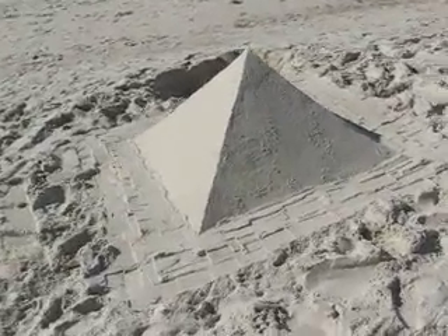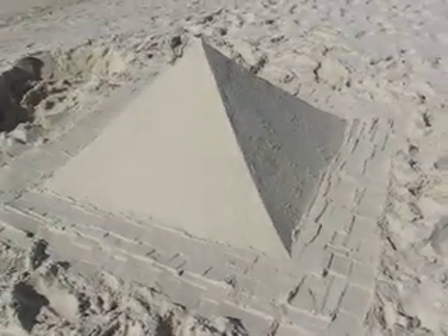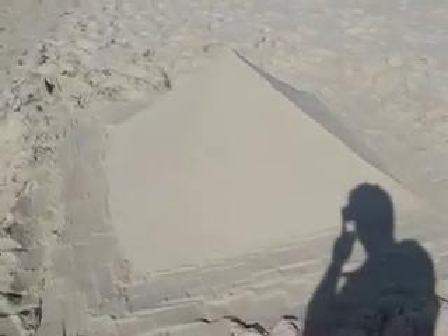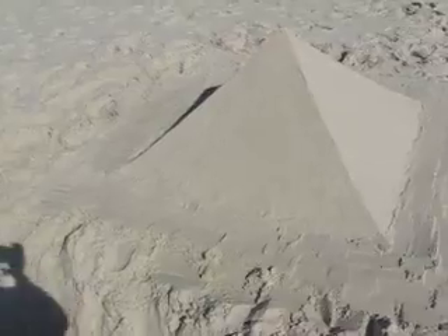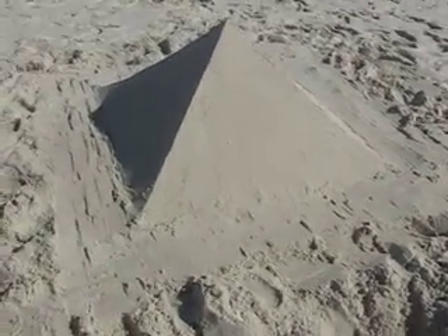It's March 13th, 2008, just after 10 o'clock in the morning central time. I built this pyramid — I think I've been working on it for about two hours. The sun came up and yeah, so I spent about two hours on this.